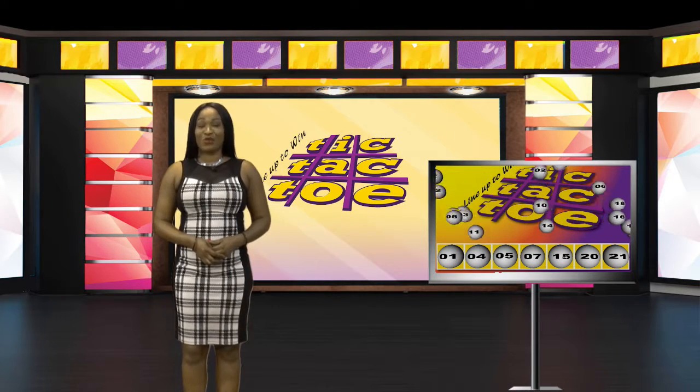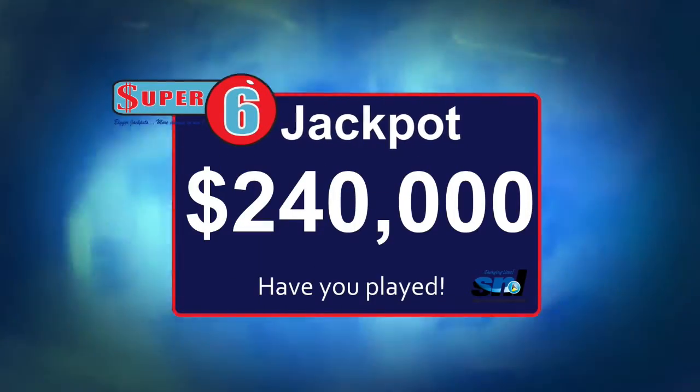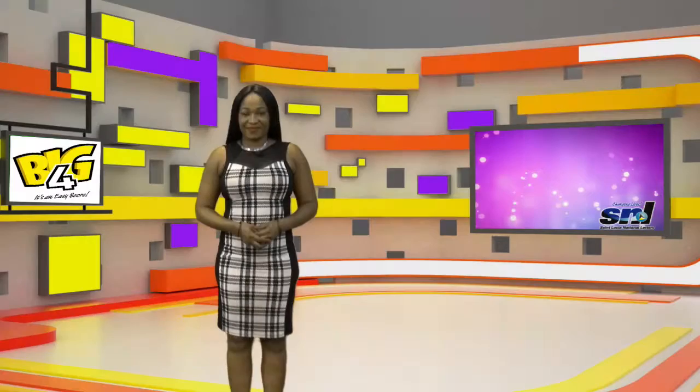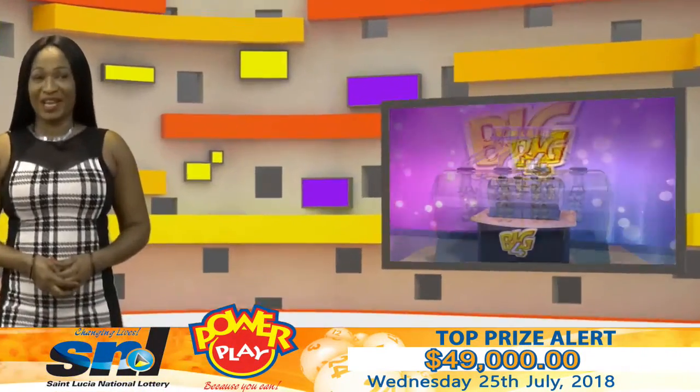Tic-Tac-Toe — line up to win. Get your tickets ready for Big Four. The Super Six jackpot is now two hundred and forty thousand dollars. The bigger the bet, the bigger the score with your Select Four. Here are your Big Four winning numbers.